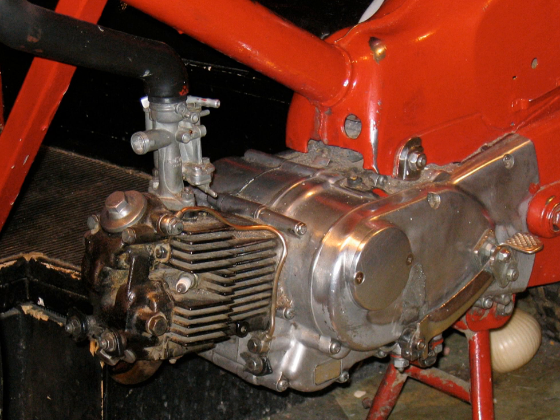Engines and gearboxes were originally separate items, the gearbox being driven by a primary chain. Later designs combined the two elements into a single unit construction. Some manufacturers, such as Norton and Enfield, continued with pre-unit construction until recently, and Harley-Davidson still makes pre-unit engines today. In the early 1960s, BSA introduced new short-stroke unit construction 500 and 650cc parallel twins to replace their existing pre-unit long-stroke engines.